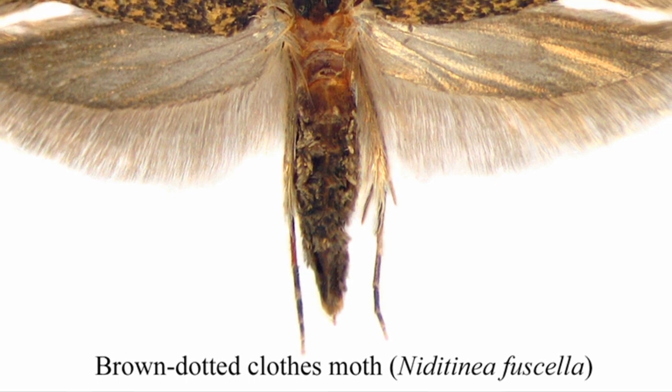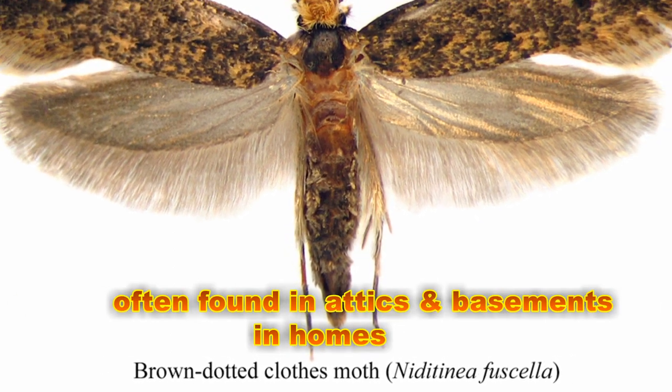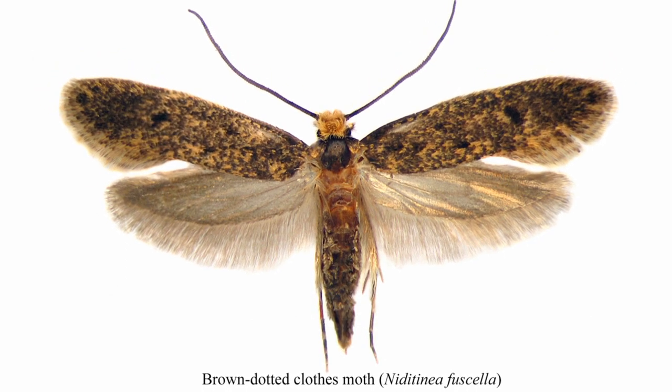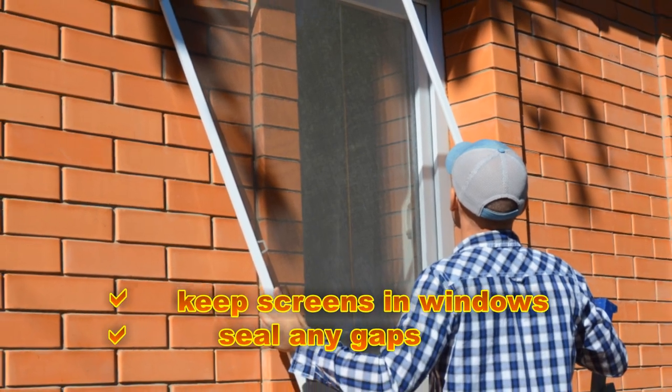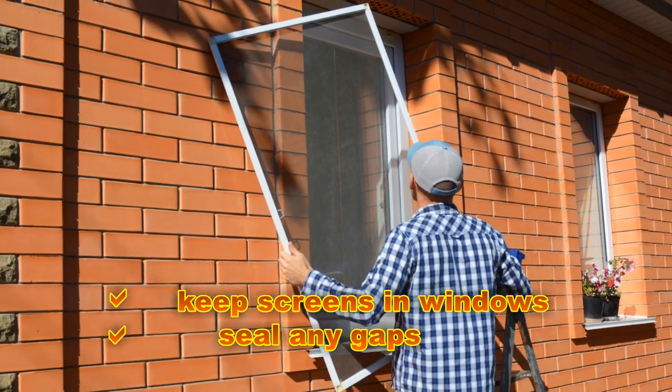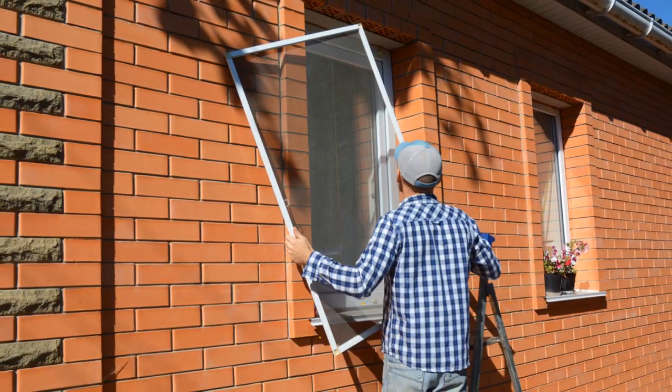If allowed to enter, they can eventually cause damage to our belongings. Only the larval stage can cause damage to materials though. Taking care to keep insect screens in place in windows and sealing off any small cracks and crevices that lead into the home can reduce the number of moths getting in.